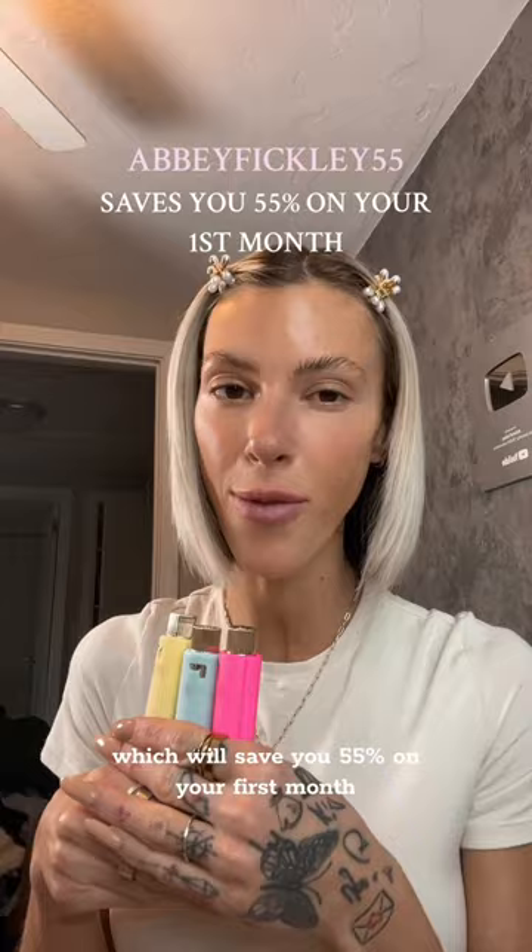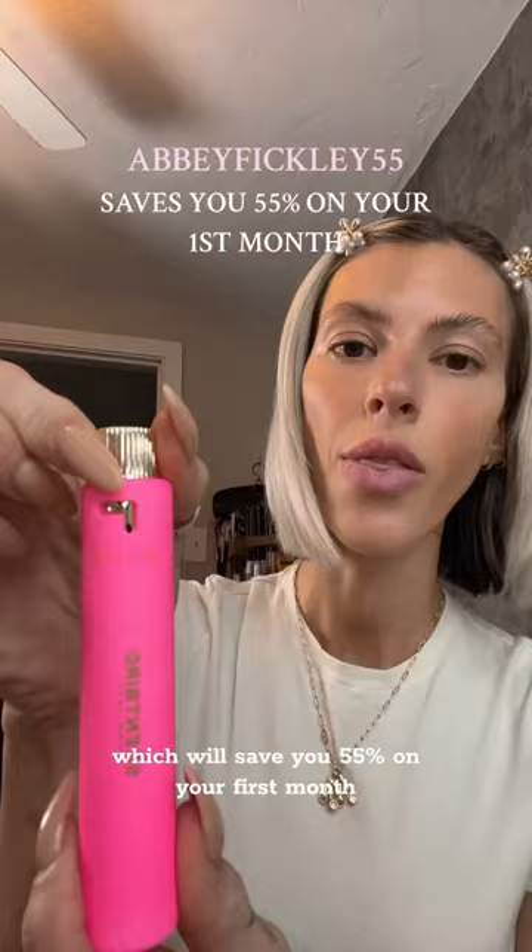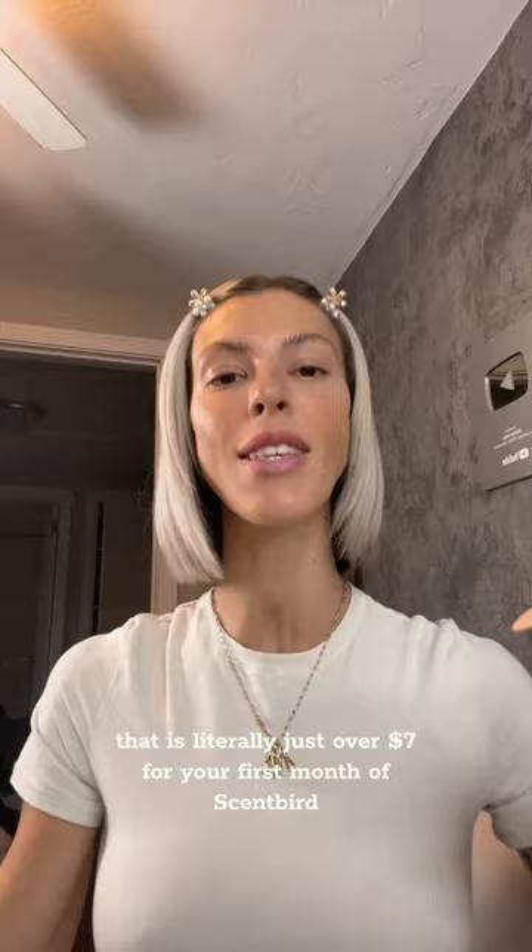If you want to give Scentbird a try, you can use my code abbyfickley55, which will save you 55 percent on your first month — that is literally just over seven dollars for your first month of Scentbird. I hope you guys enjoy it as much as I do. If you do pick out some new fragrances, please keep me posted on what spring scents you choose!